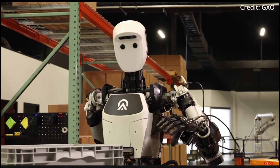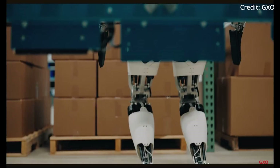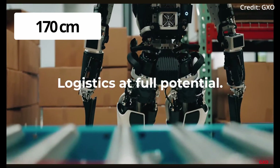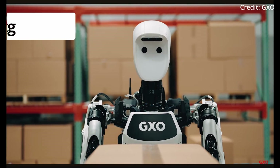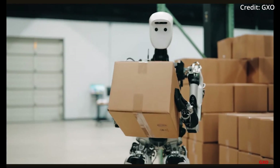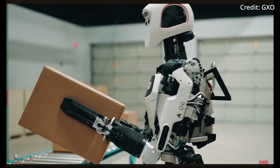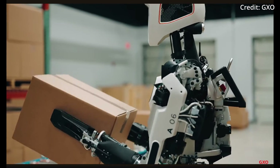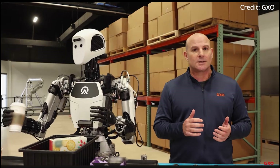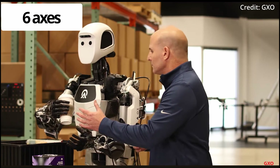This full-sized humanoid is a 72-kilogram bipedal robot that stands at about 170 centimeters. It can lift up to 25 kilograms and has a functional face, mouth, and chest display to serve in real-world environments such as warehouses and assembly lines. Apollo's design includes arms with 7 degrees of freedom each, plus a torso with 6 axes of movement.